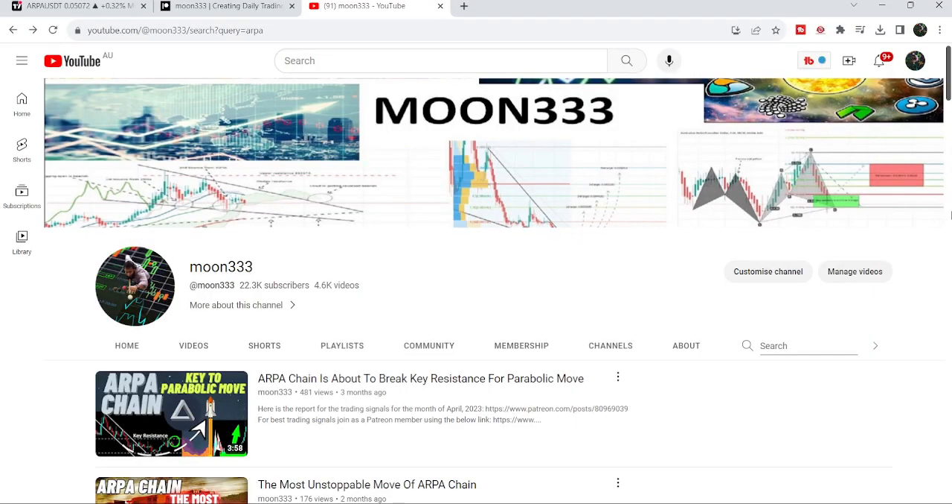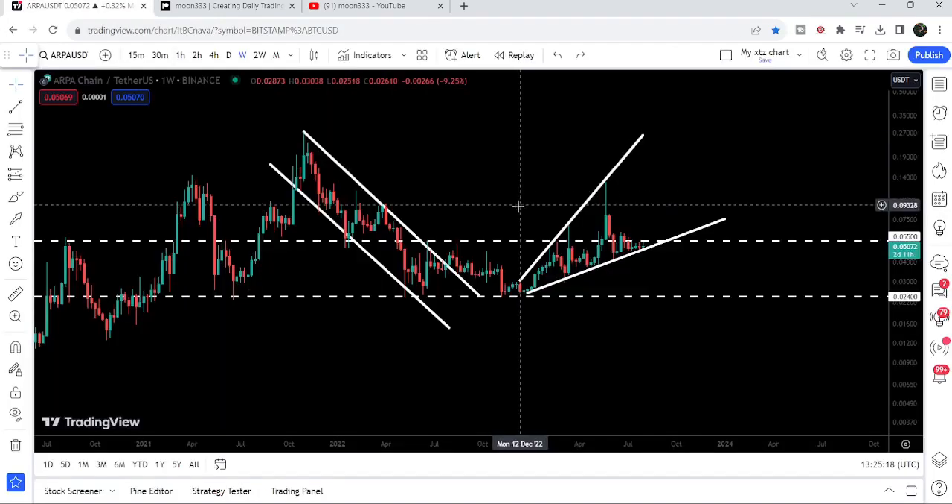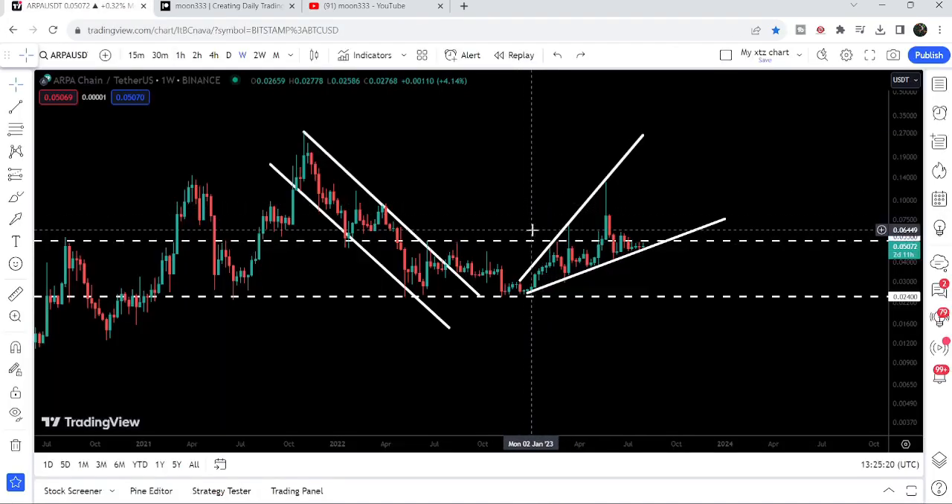Hey friends, this is Atif. Hope you're well and welcome to the new update on ARPA Chain. As in my previous videos of ARPA Chain, I've been showing you that it has formed a very big broadening wedge pattern after breaking out a very big down channel on a weekly time frame chart, and this is one of those videos. In today's video we will once again take a look at this move.